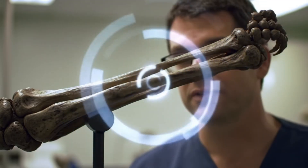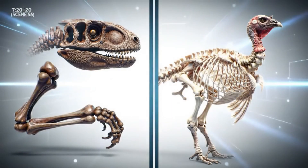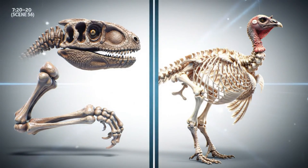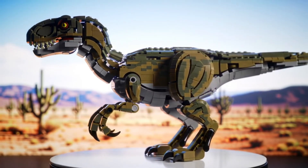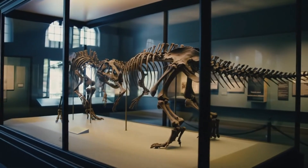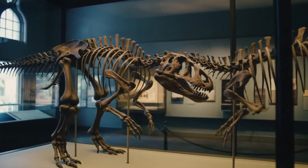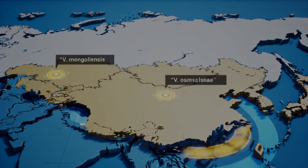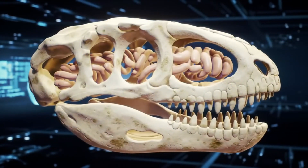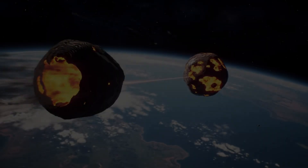It was this claw that first sparked the imagination of the public and scientists alike, signaling a highly specialized predator. A landmark discovery in 2007 provided undeniable evidence that Velociraptor had bird-like feathers. The evolutionary link between theropod dinosaurs like Velociraptor and modern birds is now clearer than ever. Thanks to these fossils, we can reconstruct Velociraptor's appearance with unprecedented accuracy. This rare find provides direct behavioral evidence, a snapshot of prehistoric life frozen in time. Two recognized species have been identified from fossils found in Mongolia and China in different rock formations. Modern technology continues to unlock new insights from these ancient bones, revealing details about their senses and intelligence.